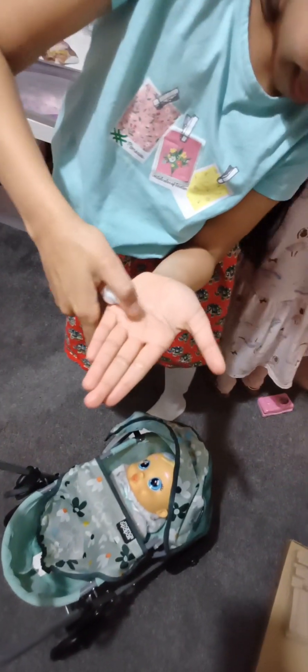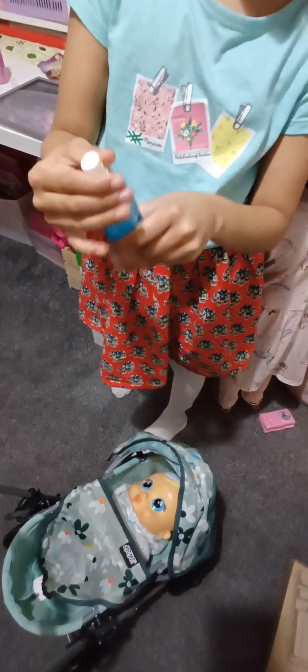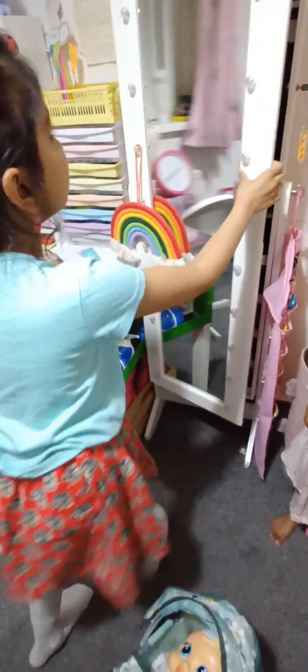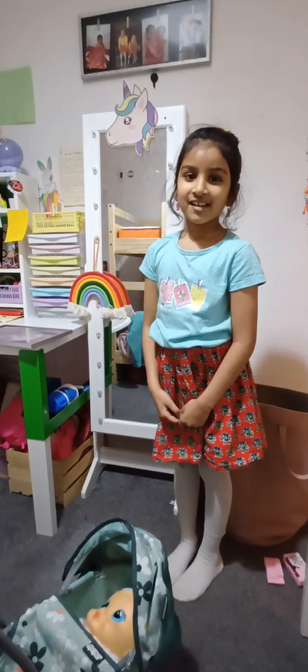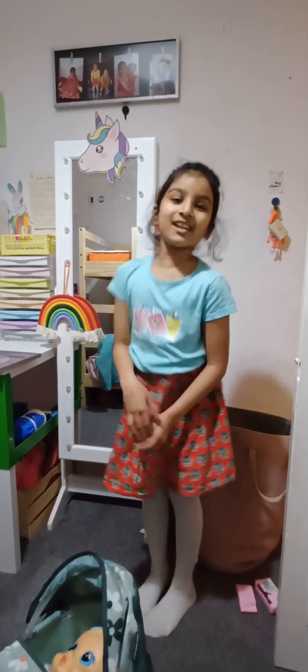It did work! Let me mix them together and see if there's a color. It actually smells good. Let's put these back and carry on. I've showed you my dressing table, let me close it.